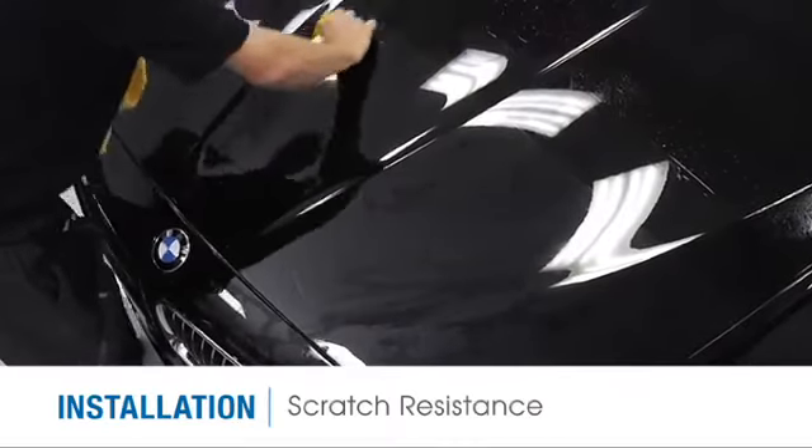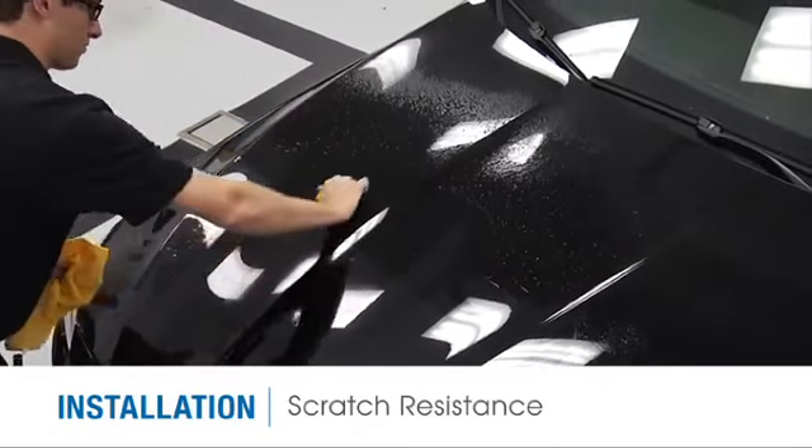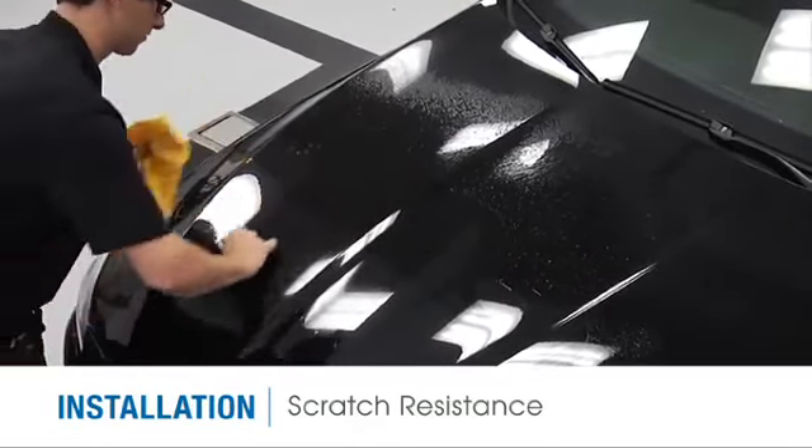SunTech Paint Protection Film has a scratch-resistant topcoat. Fine surface scratches that can be caused during the installation process or by installation tools are minimized.